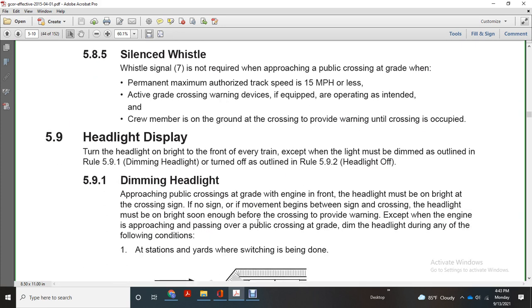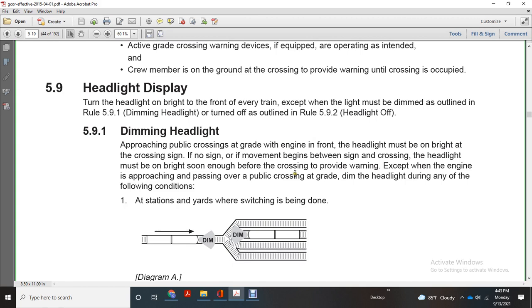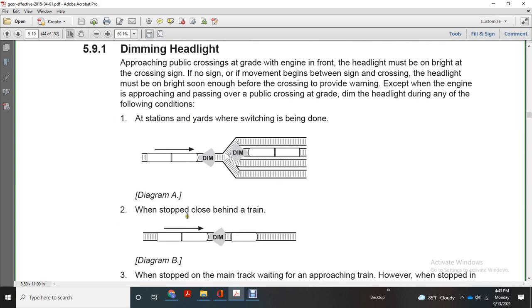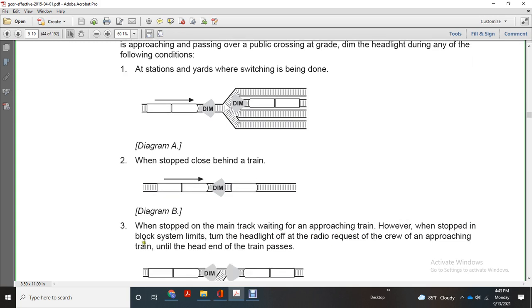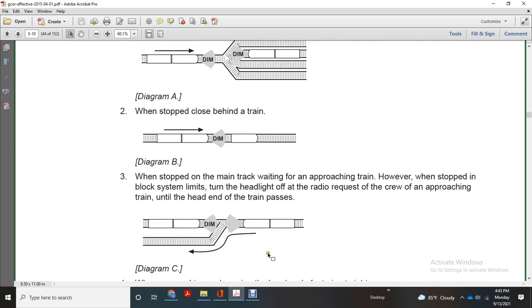Headlight display: turn the headlight on bright on the front of every train except when it must be dimmed as outlined in rule 591, or turned off as outlined in rule 592. Dimming headlight when approaching a public crossing at grade — the engine headlight must be on bright. Dim the headlight during the following conditions: at a station yard where switching is being done, when stopped close behind another train, when stopped on the main track waiting for an approaching train. However, when stopped in a lock system, the headlighting may be turned off at the radio request of the crew of an approaching train until the head end of that train passes.